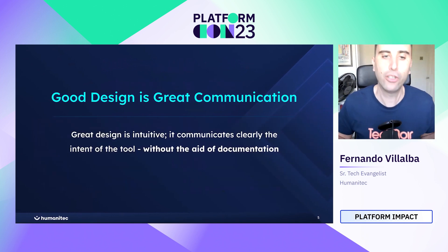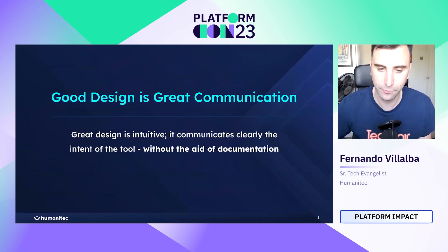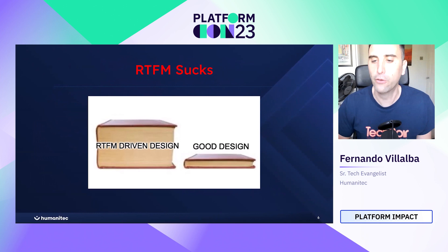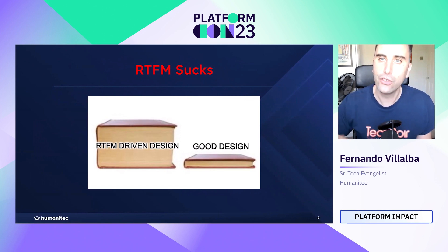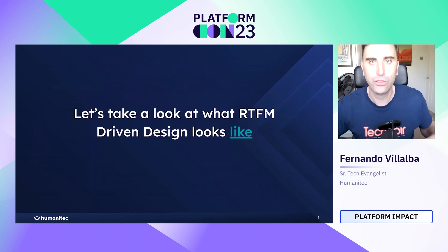Good design is great communication. Good design is intuitive — it communicates clearly the intent of the tool without requiring documentation. This is quite important because RTFM — Read The F***ing Manual — kind of sucks. Sometimes it has good intentions behind it, but people who lean too heavily on it end up being lazy on the design, which creates a clunky manual for the user.